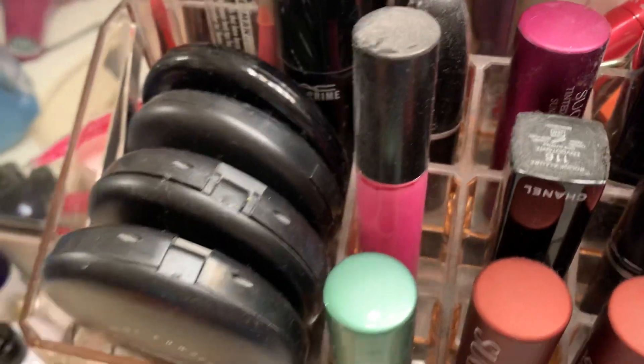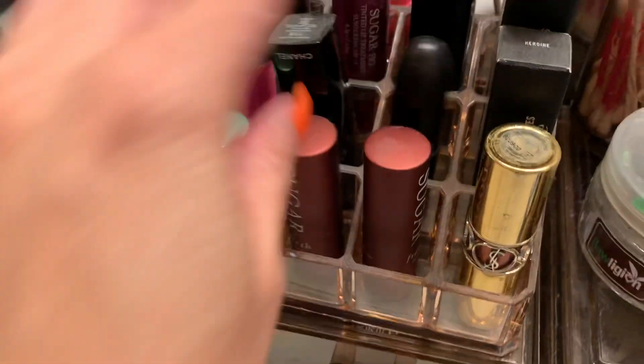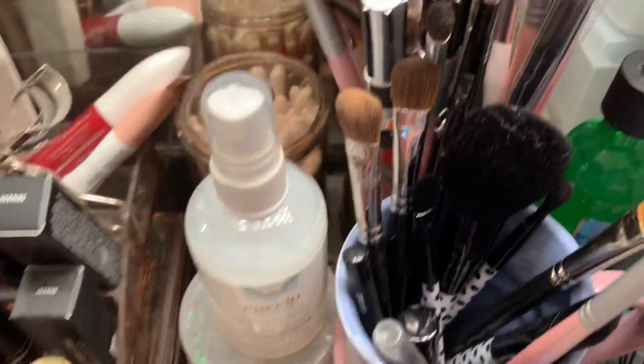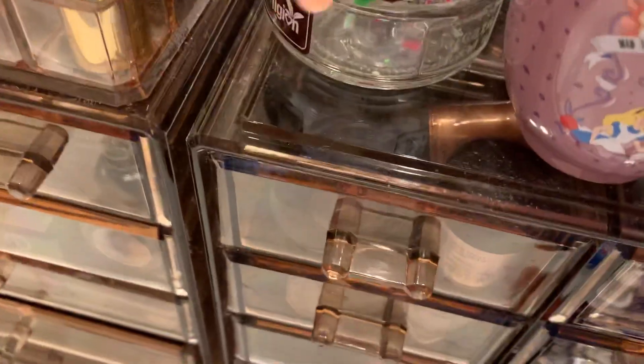I have my pressed powders here but I'm not going to go through all of those. Then just lip products, some brushes, and my bobby pins. This area looks messy because when I do my nails I use this jar.